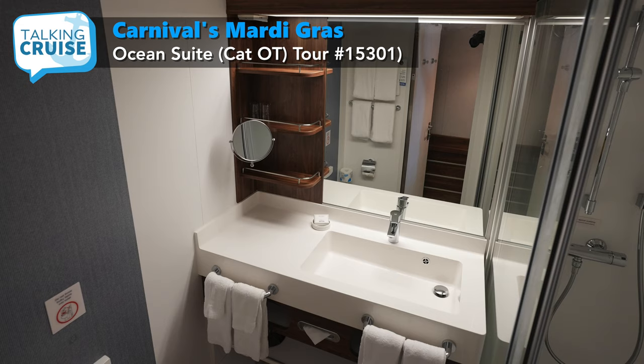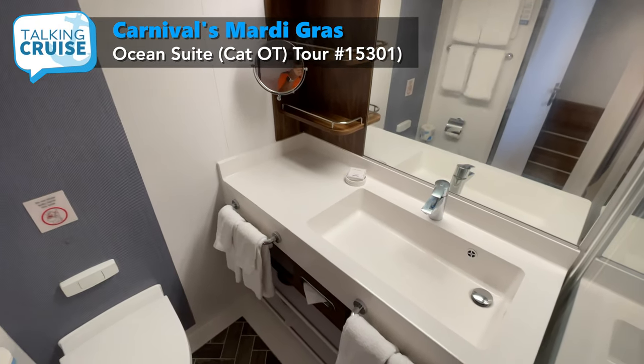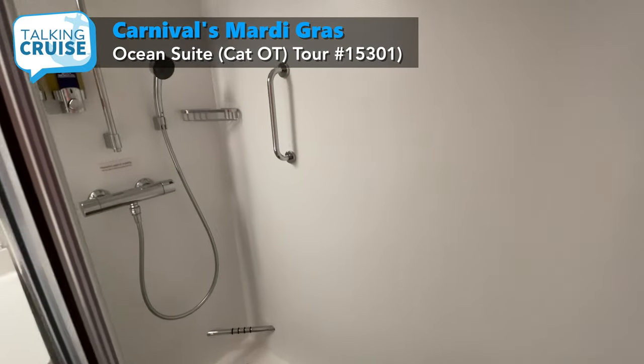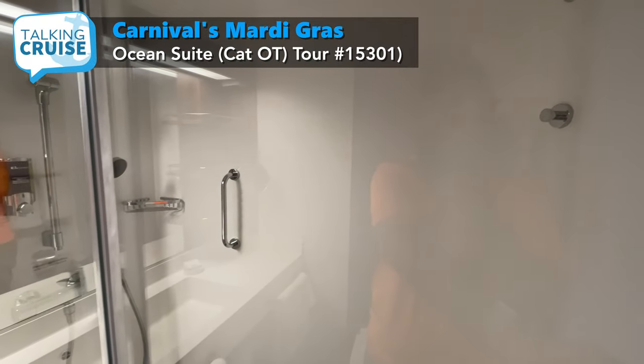Another noticeable change is in the bathroom with its upgraded finishes. The large vanity features an oversized sink and shelving above and below. Any guest will also appreciate the huge walk-in shower, with all glass enclosure and sliding door making getting in and out a breeze.